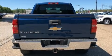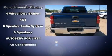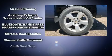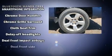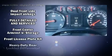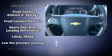Chevrolet ensures the safety and security of its passengers with equipment such as dual front impact airbags with occupant sensing airbag, front side impact airbags, traction control, brake assist, ignition disabling, and four-wheel disc brakes with ABS.